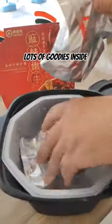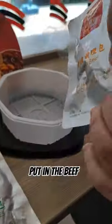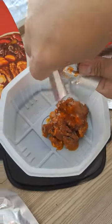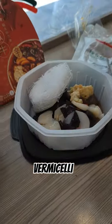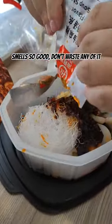Lots of goodies inside. Put in the beef, mixed vegetables, vermicelli, and soup stock. Smells so good, don't waste any of it.